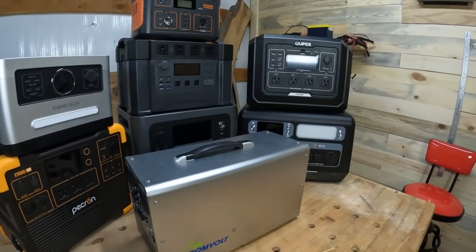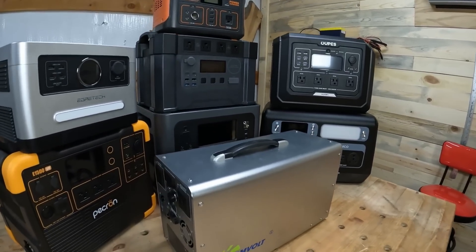Hey folks, welcome back to the channel. Eric Dale Jarhead here and I've got a question for you. Are power stations right for you? And if so, which one? And if not, well then what? So, let's talk about that.